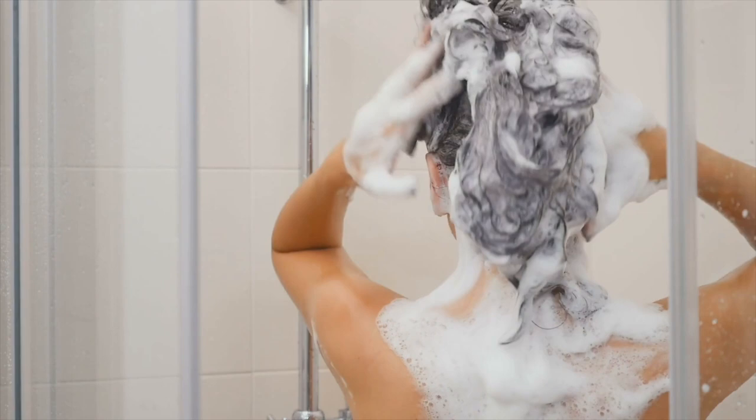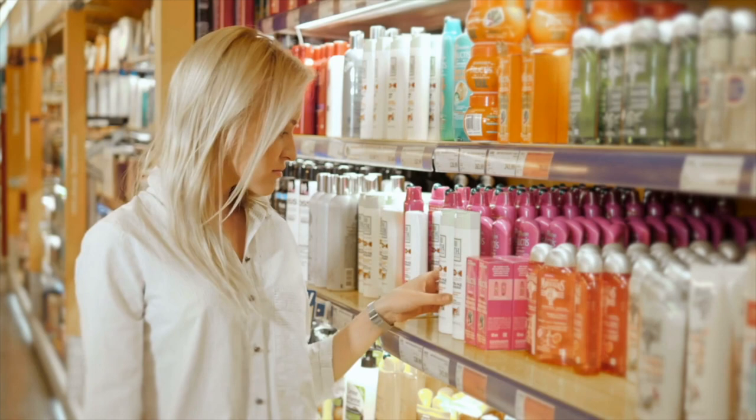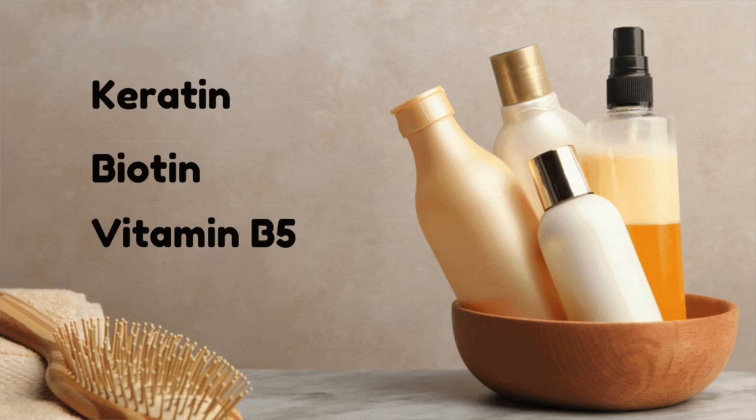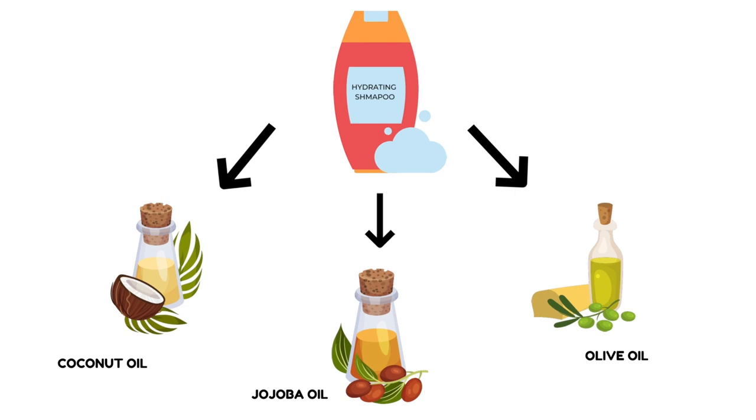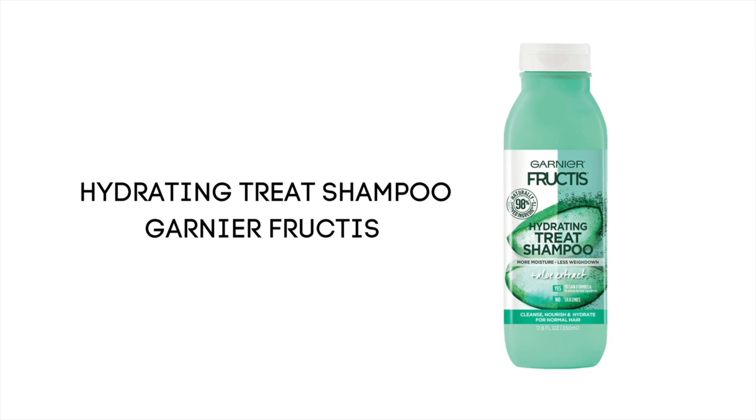To repair damaged hair, choosing the right shampoo and conditioner is crucial. When shopping for shampoo, check the ingredient list thoroughly. Always look for protein-rich formulas containing fortifying ingredients like keratin, biotin, and vitamin B5 — these strengthen brittle strands from root to tip. Since damaged hair is often dry, look for hydrating ingredients such as coconut oil, jojoba oil, and olive oil, which are also great for boosting shine and softness.